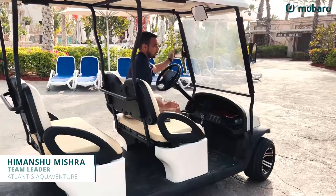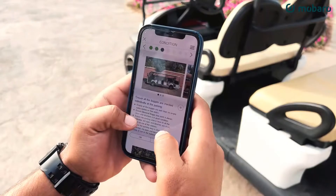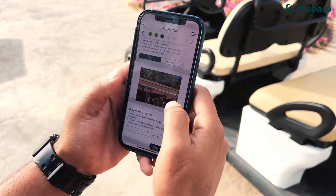Every morning when we start the buggy checklist inspection in Obado, we go through the buggy damages, if there are any damages in the buggy from the last night. So we walk around the buggy — any damages, any things that need to be fixed — check the tyres, check the steering, check the brakes. It's very convenient for us to report all those things in Obado.